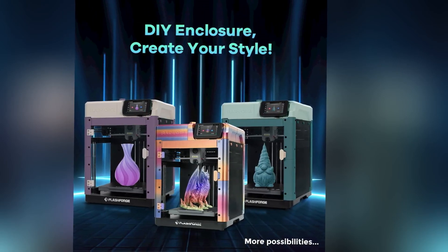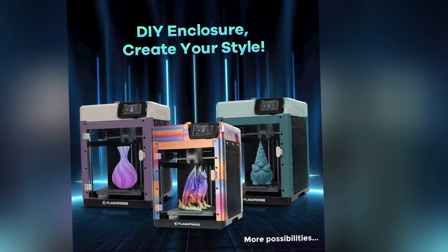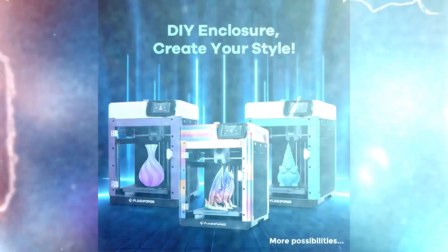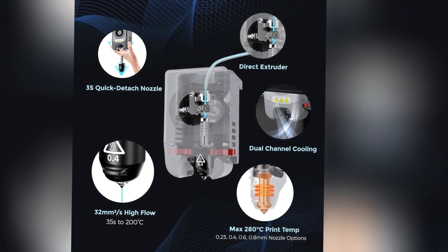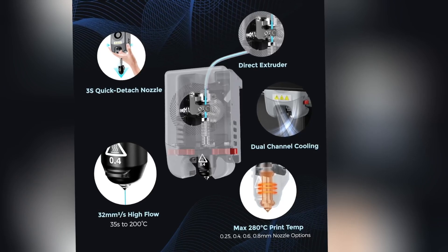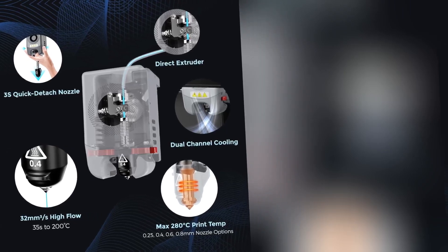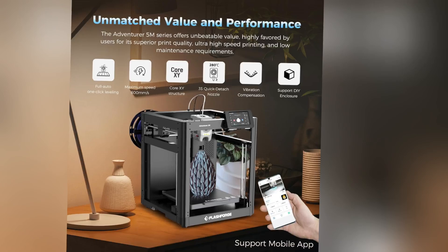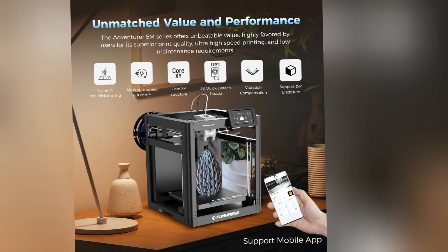While it lacks multicolor support, its print quality rivals resin printers, with clean layer lines and excellent dimensional accuracy. The enclosed design reduces noise and supports stable printing, though it lacks a heated chamber for advanced filaments. Its compact footprint fits easily on a desk, and the flexible PEI build plate ensures hassle-free print removal. The 4.3-inch touchscreen and FlashForge's intuitive slicer software streamline operation, and Wi-Fi connectivity enables remote monitoring. Backed by FlashForge's reliable support and a growing community, the Adventurer 5M is a future-proof investment for creators seeking speed, quality, and ease of use at an unbeatable price.